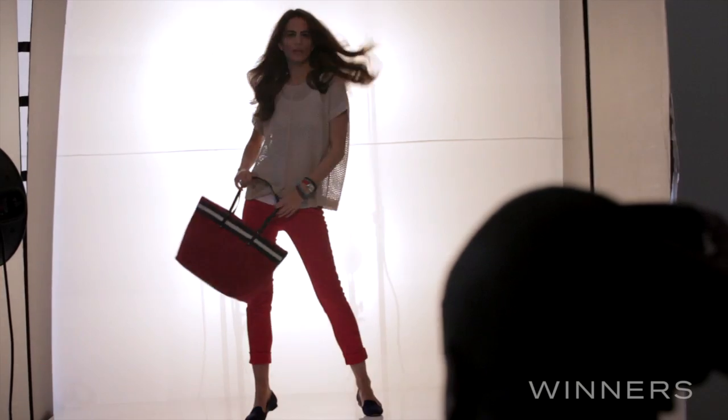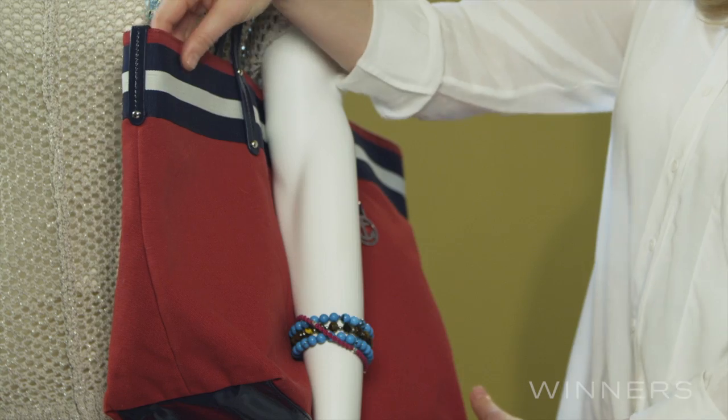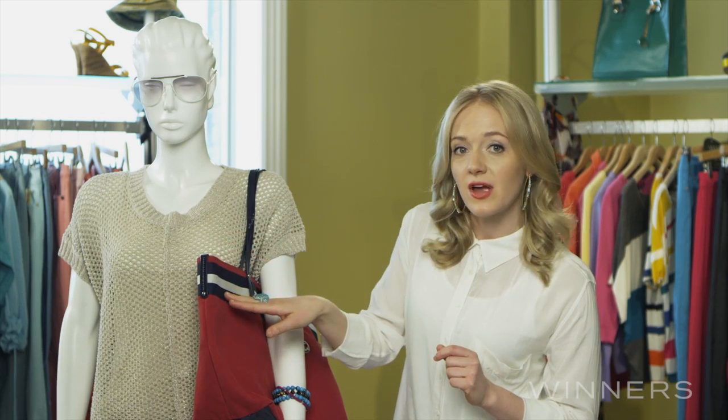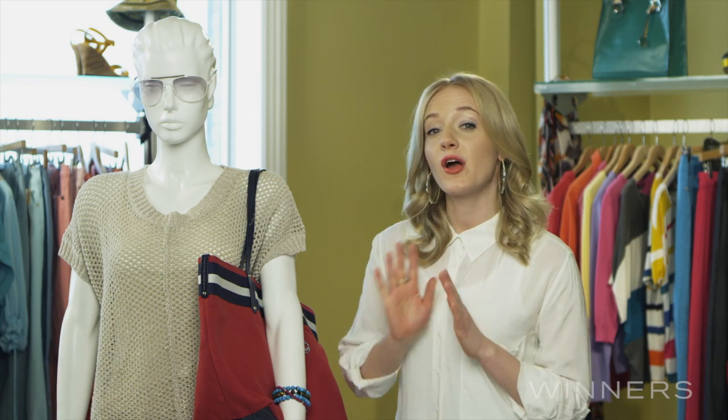For a casual yet au courant weekend look, think about pairing your favourite pair of coloured denim with a great little knit top like this crochet style, then adding in some preppy and playful accessories such as this terrific little weekend bag with a racing stripe and the season's must-have slipper shoe that we found in blue suede for under $50.